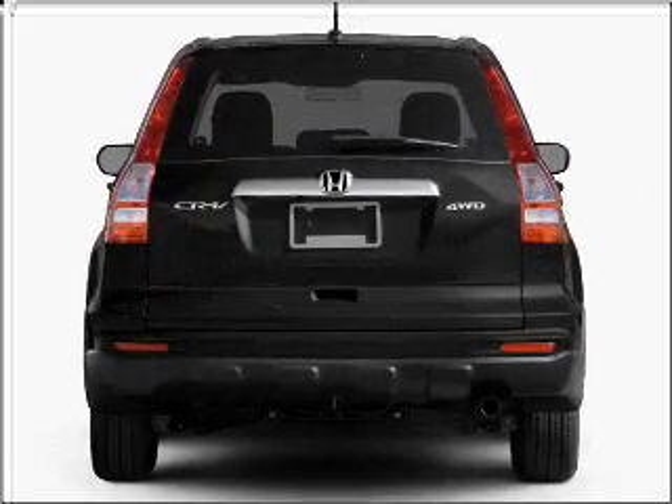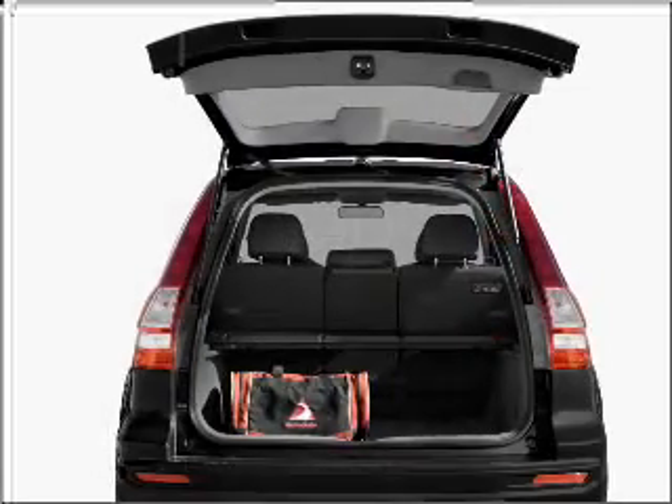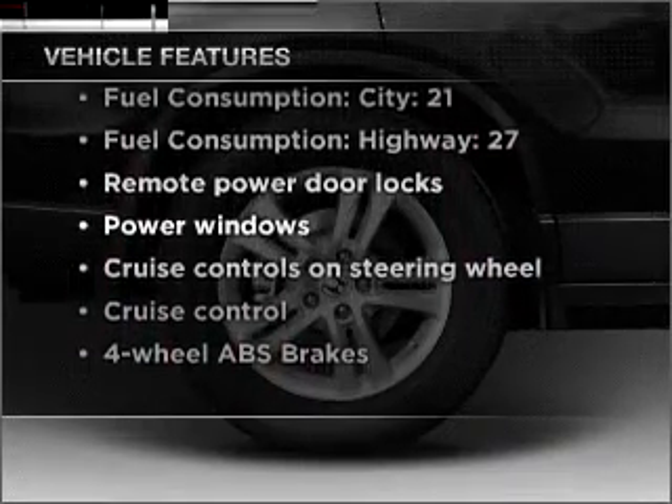Stand out from the crowd with premium wheels. The anti-lock braking system will keep you safe on the road, the sunroof lets fresh air in, and memory settings are one of many features. And with these notable features, you won't want to miss out on the opportunity to own this amazing vehicle.